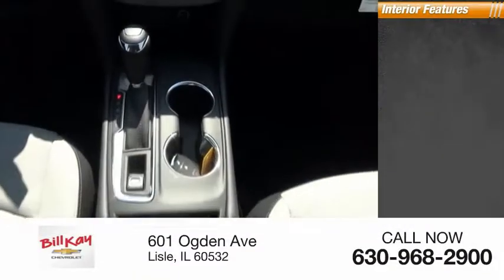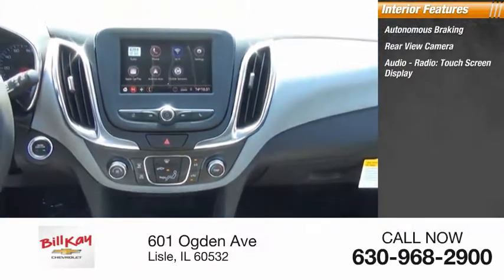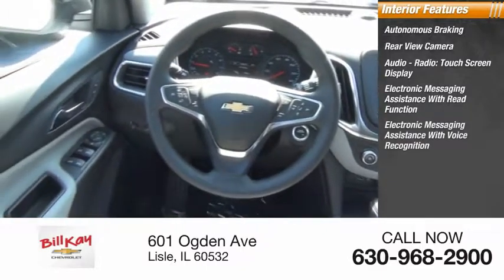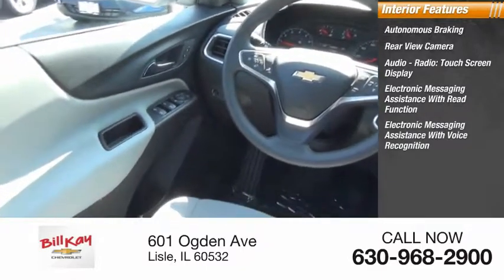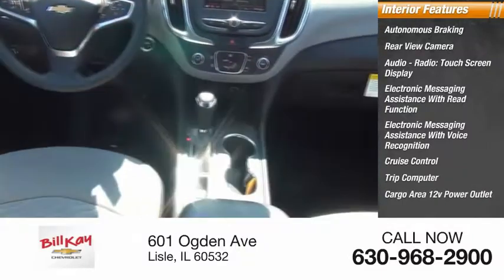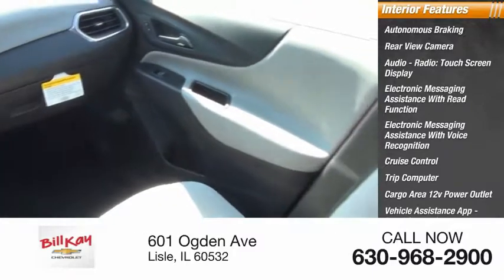Inside you'll find autonomous braking, rear view camera, audio radio, touchscreen display, electronic messaging assistance with read function and voice recognition, cruise control, trip computer, cargo area, 12-volt power outlet, vehicle assistance app, roadside assistance, and multi-function display.